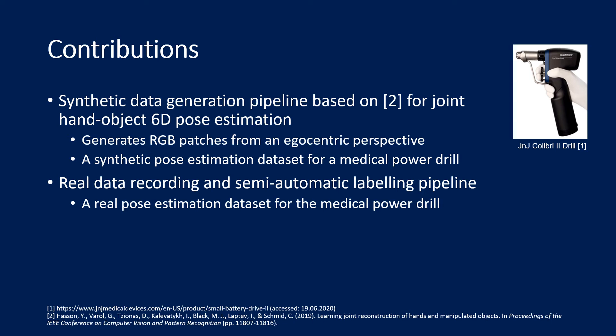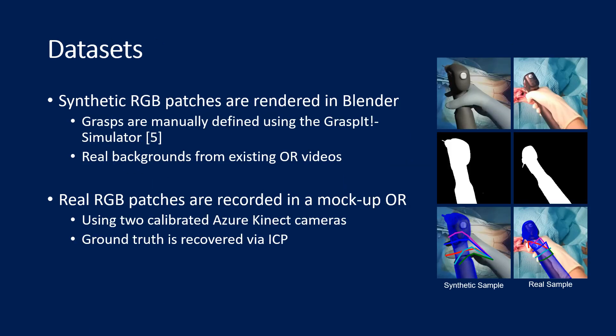Second, we propose a semi-automatic labeling pipeline to create a real dataset, which was recorded using two AeroConnect cameras. The synthetic data pipeline is based on Blender. We render hand and tool in front of real frames taken from existing operation videos. The grasps of the tool are manually predefined in the so-called grasp bit simulator and then verified to be physically and biomechanically correct. The generated dataset consists of about 10,000 frames.